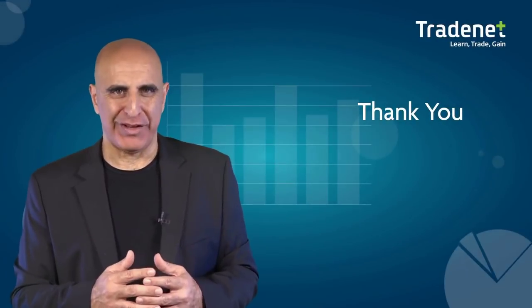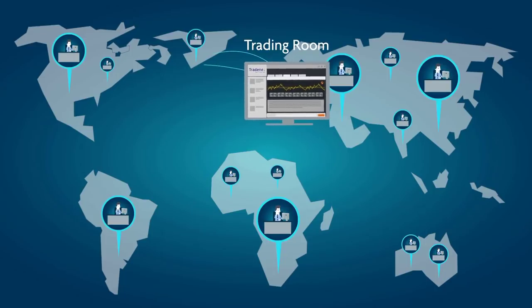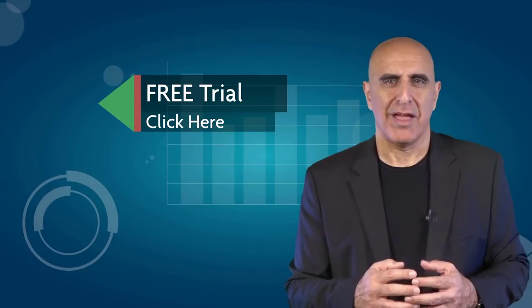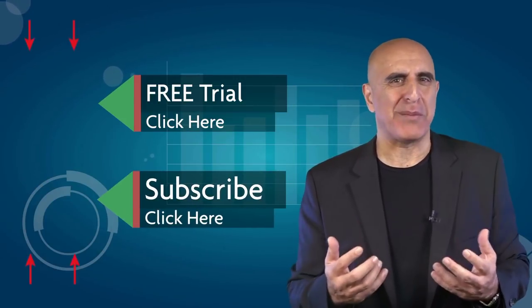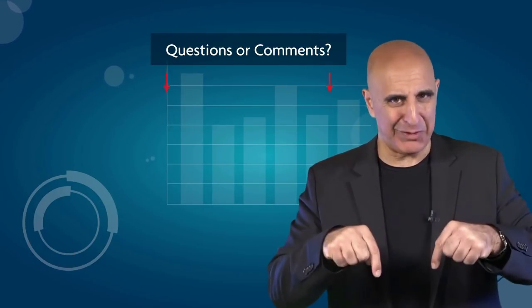Thank you for watching. We invite you to join the TradeNet trading room for a free 14-day trial. TradeNet has educated more than 30,000 professional traders worldwide since 2004, and its trading room is one of the world's leading trading communities. Click here to start your free trial, subscribe to our YouTube channel to view many more stock trading videos, and submit any questions or comments below.